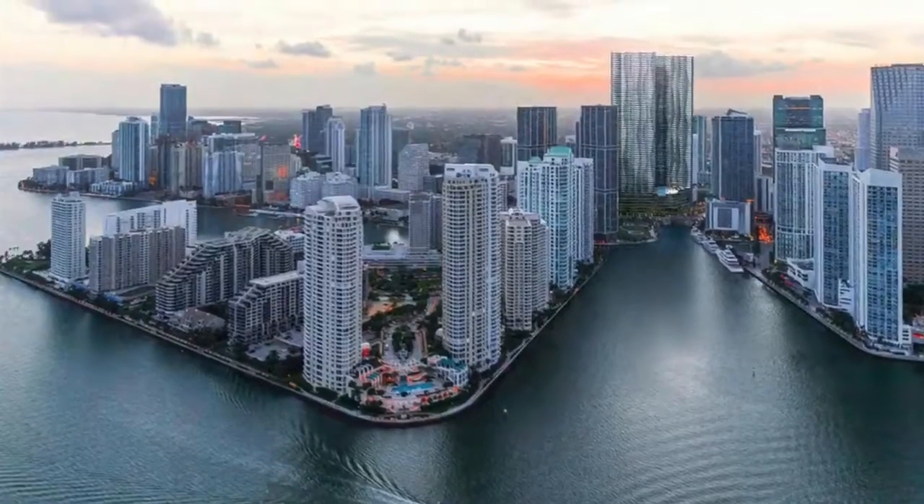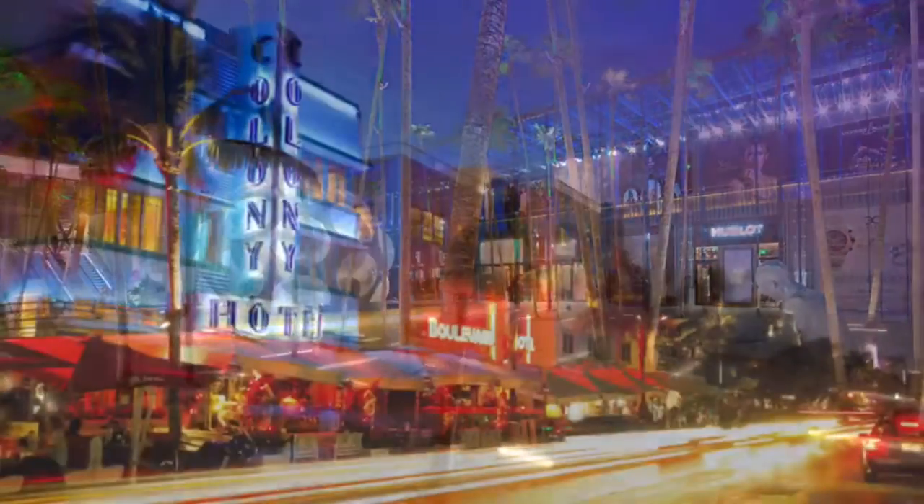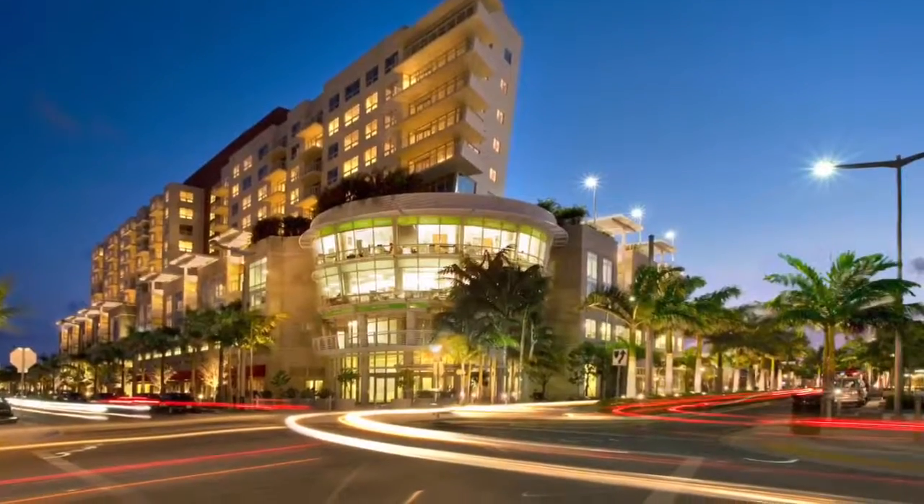Great location, just minutes from Brickell, Design District, South Beach, and Midtown Miami.